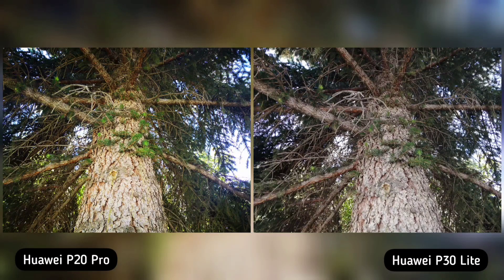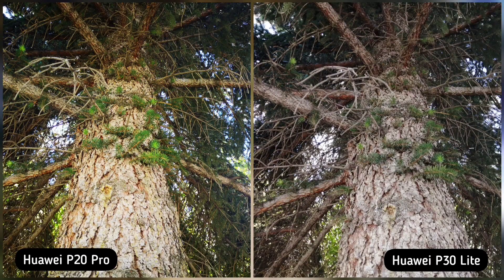Next, I took a photo of a tree branch to check who preserves more details. Both phones are neck to neck — great job for both phones — but just a subtle difference again in sharpness and saturation. P20 Pro is sharper and more lively compared to a dull looking P30 Lite. So P20 Pro is the winner here.